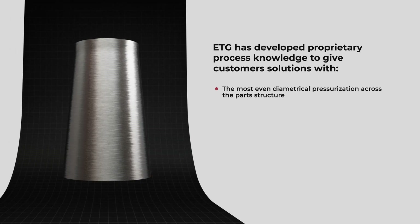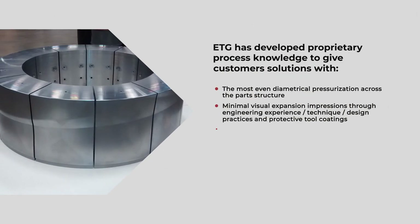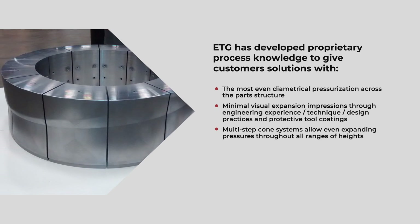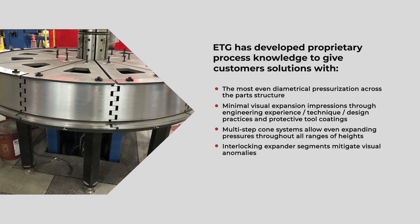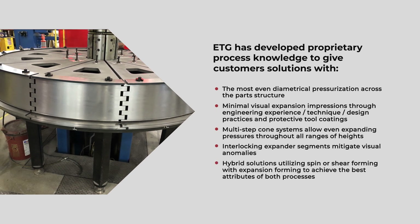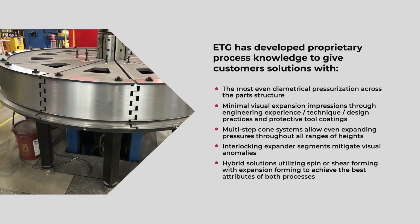ETG has developed proprietary process knowledge to give customers solutions including the most even diametrical pressurization across the part structure, minimal visual expansion impressions through engineering experience, technique, design practices, and protective tool coatings. Multi-step cone systems allow even expanding pressures throughout all ranges of heights. Interlocking expander segments mitigate visual anomalies. Hybrid solutions utilizing spin or shear forming with expansion forming achieve the best attributes of both processes.